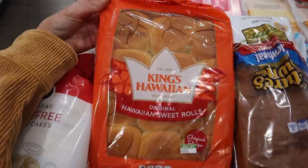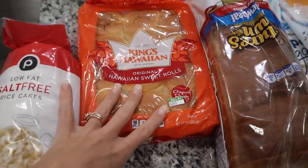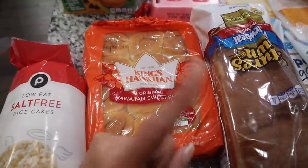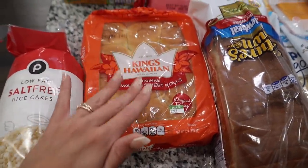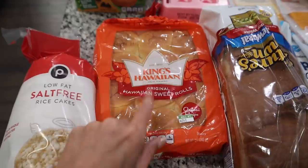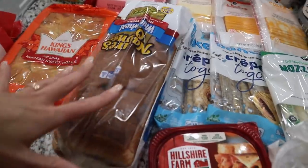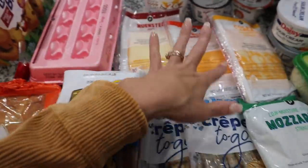I got some King's Hawaiian sweet rolls — the kids love these with their lunches. I just discovered that some of the kids' classes are nut-free, so I've been making nut-free lunches, especially for Scarlet. The kids love having these with ham and cheese, pepperoni and cheese, turkey — whatever you want. Frank picked up some regular bread for his sandwiches. I'm not a huge bread person so I get rice cakes, but sometimes we'll make grilled cheeses too. And of course, eggs.